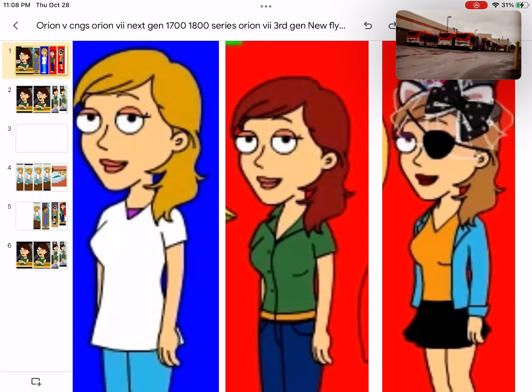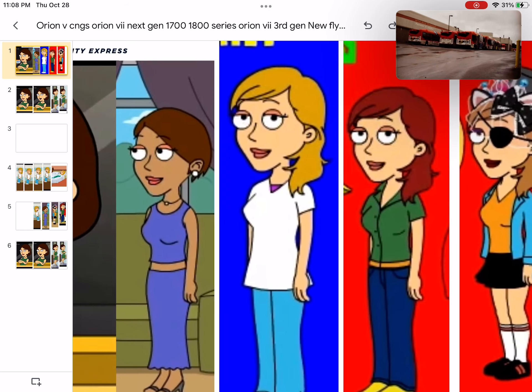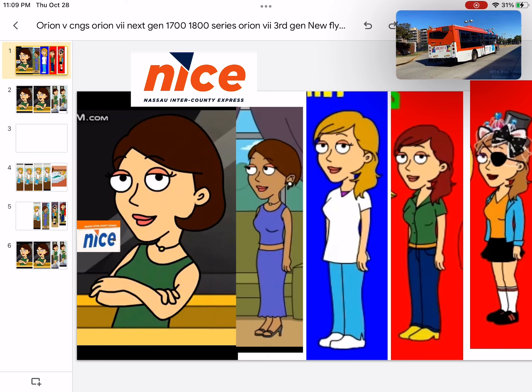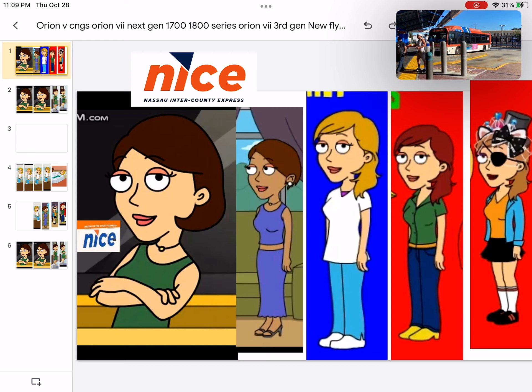I recommend catching all of the Orions from NiceBus ASAP, especially the next gens, because the next gens were the last ever buses to be purchased by Long Island Bus. Those buses are the last remaining buses active in NiceBus that are still inherited by Long Island Bus. I recommend catching those and the third gens as well, because very soon they're going to be gone — well, they'll be gone if NiceBus exercises the order.